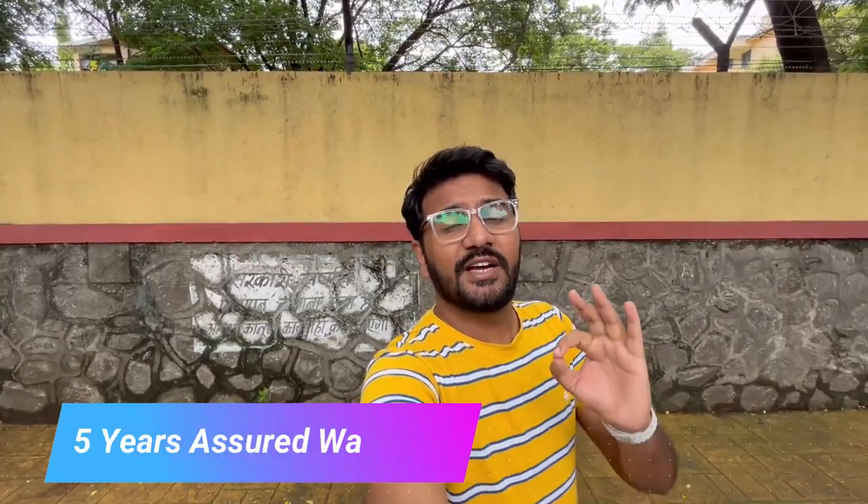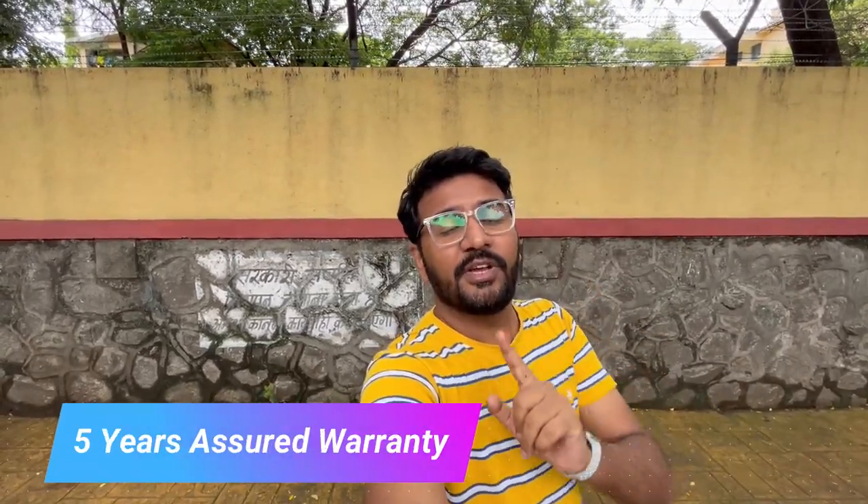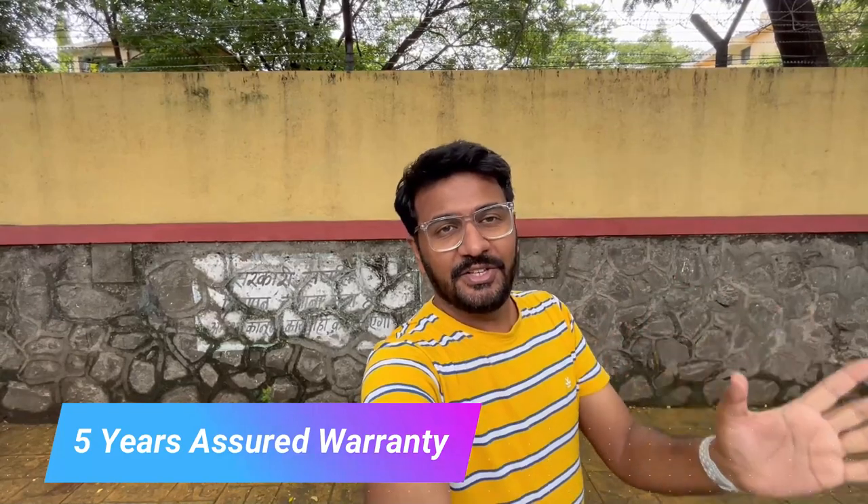So guys, this was it for the video. I hope you liked it. One more piece of information — you get a 5-year warranty from Hero Motocorp. Thanks a lot for watching this video. As usual, I'm signing off with Jai Hind, Vande Mataram.